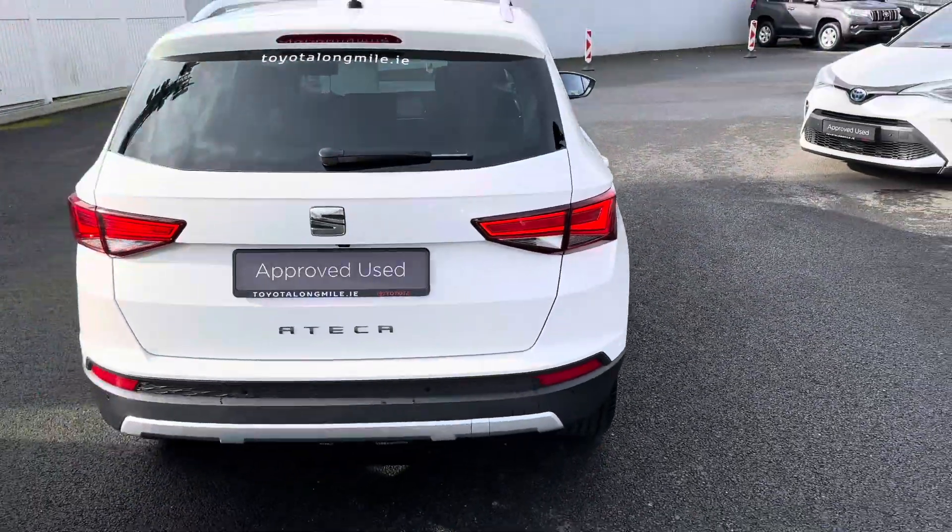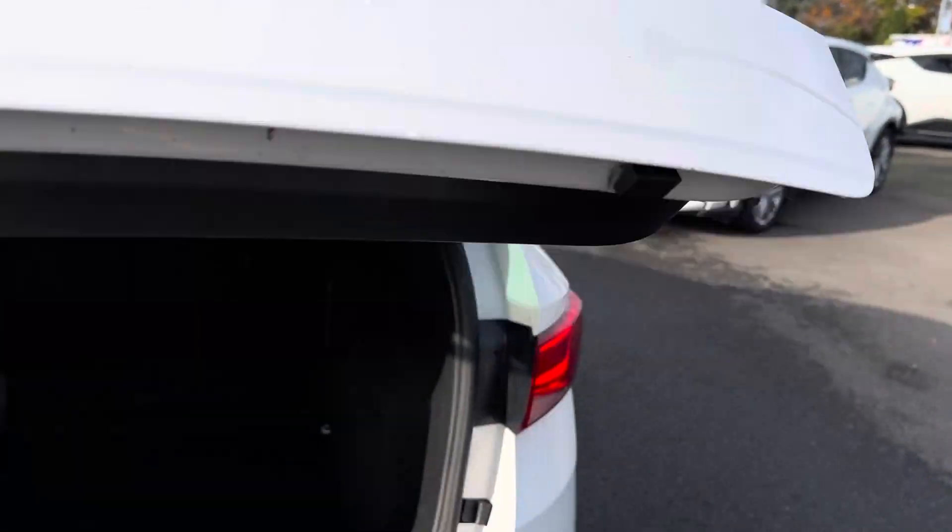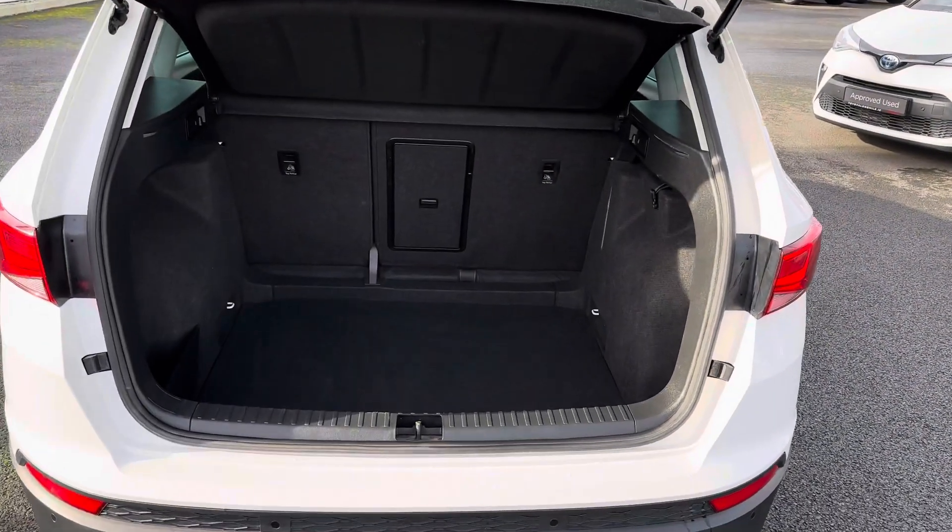LED rear brake lights, rear camera, rear sensors, and generous boot space. The rear seats do fold down in a 60-40 split for added storage.